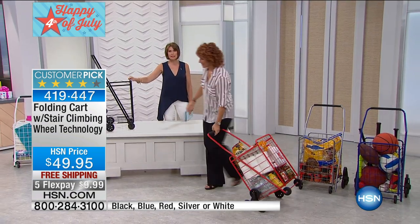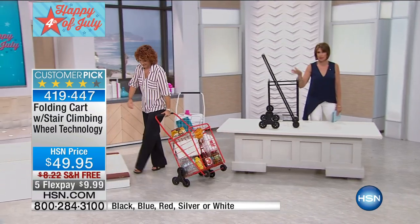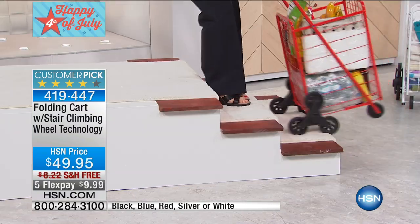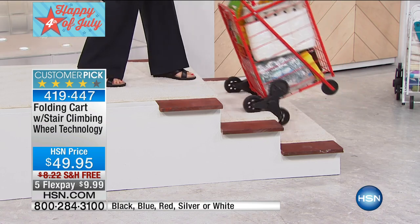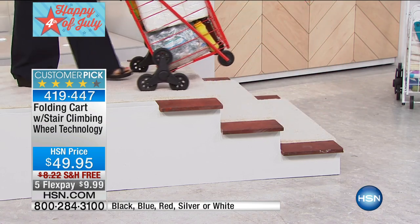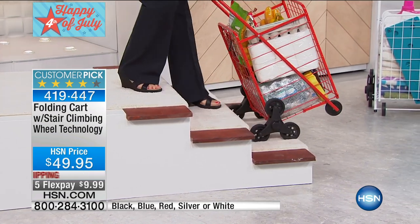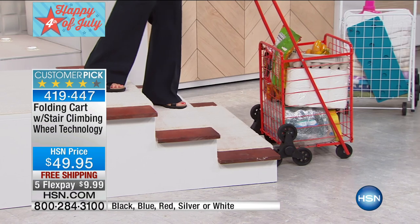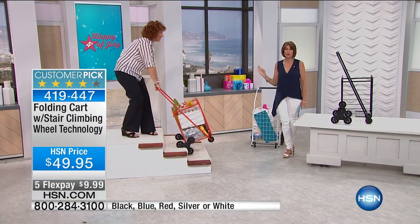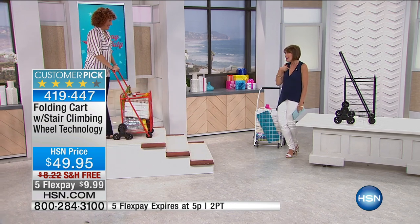If you want the black, black is about to sell out — final quantities now in the black, less than five dozen left. The white is going to go right after that, and then the blue. Limited quantities in everything. This is the only time we've shown it today for that very reason, and we're only doing the five flex payments this hour.